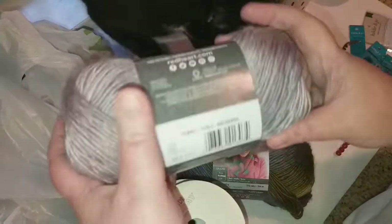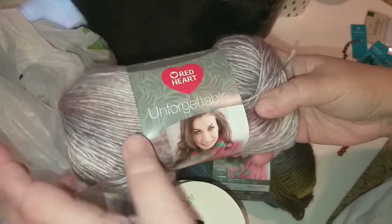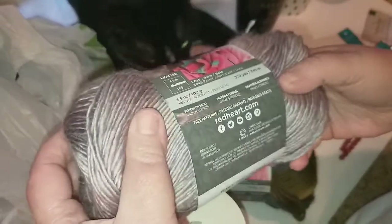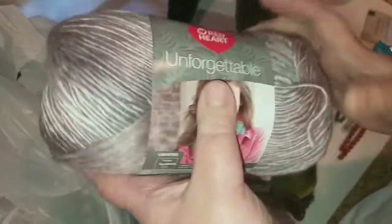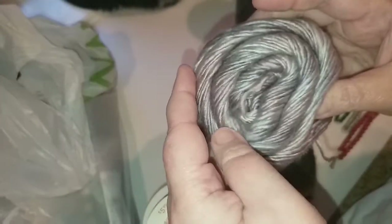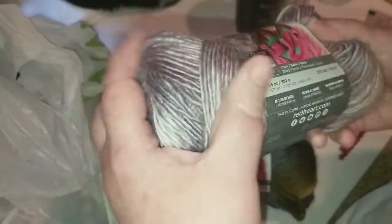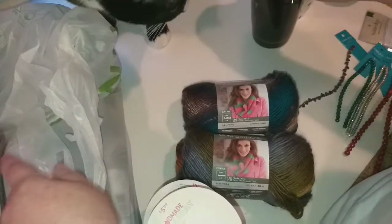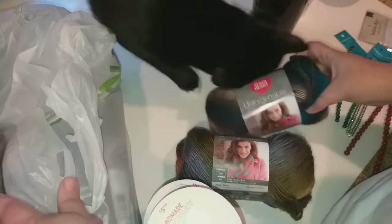This is the yarn I found — it's called Red Heart Unforgettable. This one is called Pearly and it's kind of a purpley lavender. It's variegated and changes a little bit as it goes through, and she loves purple so I picked that up. I picked up three skeins of this.